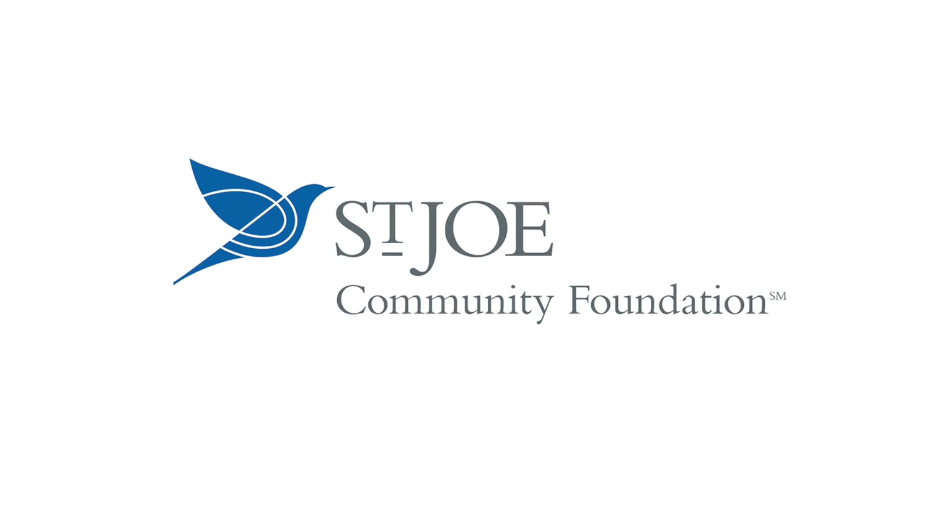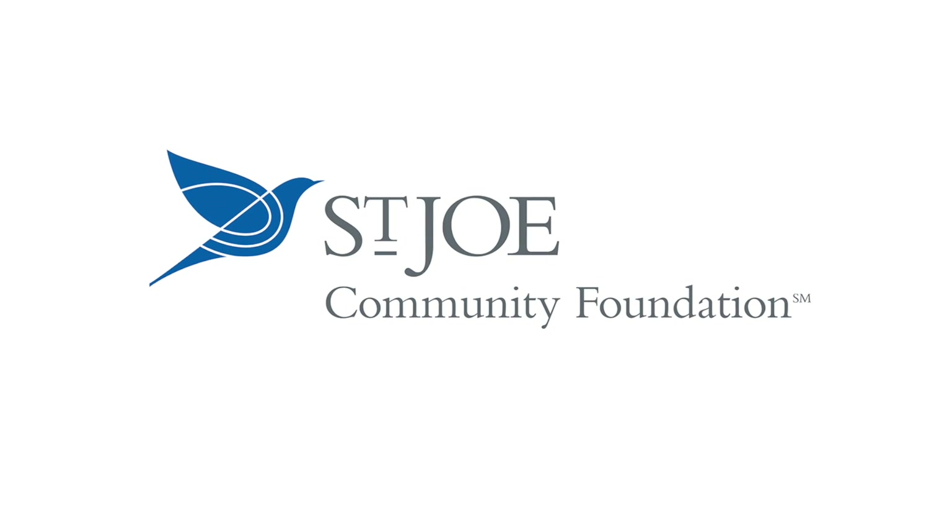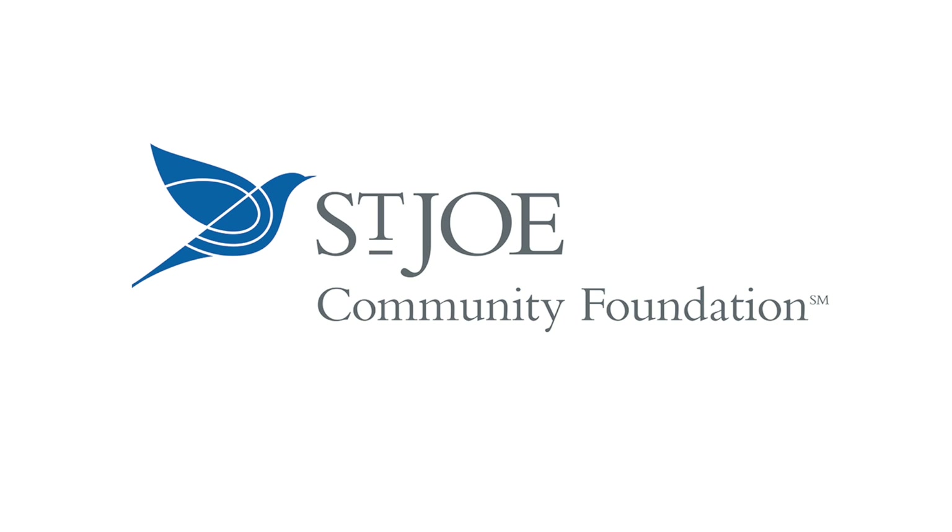Sponsored by the St. Joe Community Foundation, supporting the arts, education, health care, and the environment.